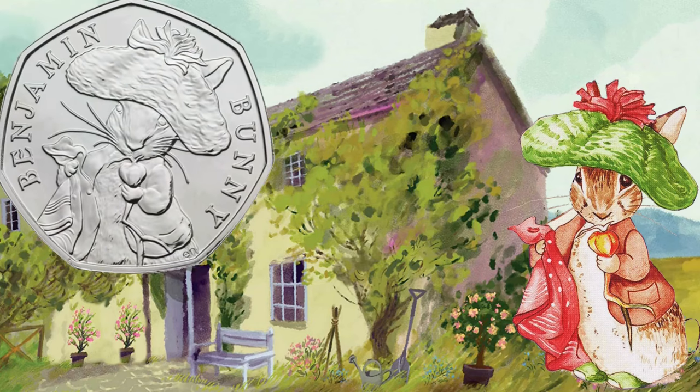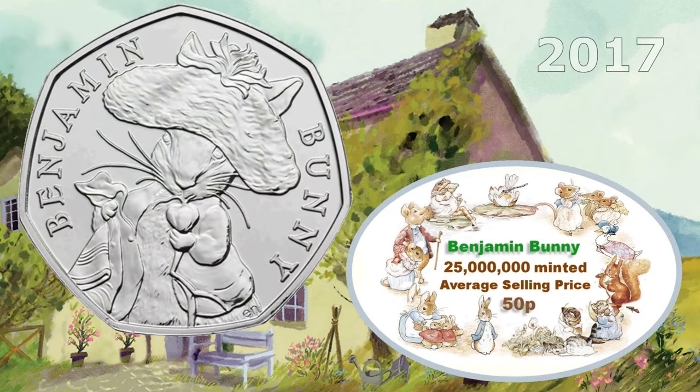Rabbits all over the place — it's Benjamin Bunny, 2017 again. This one is the highest minted of the Beatrix Potter 50 pence. In fact, it's the highest minted of all commemorative circulating 50 pence in the UK. 25 million were produced, so it's only ever going to be worth 50 pence.